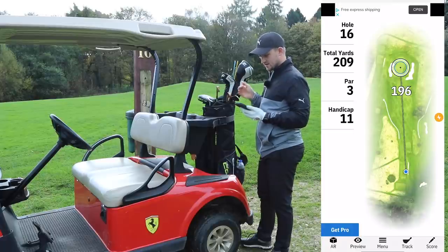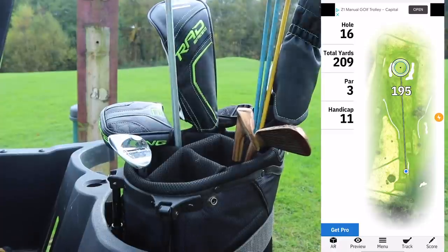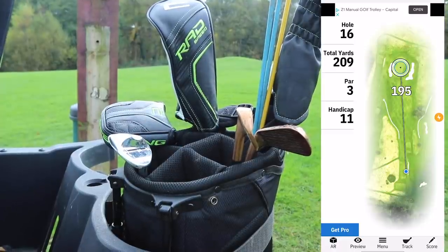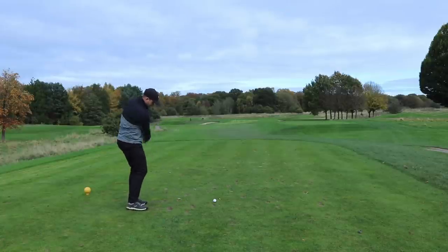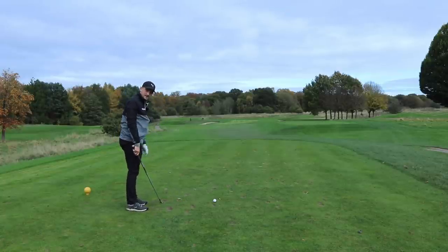195 to the middle. This hole plays 209 yards — that's going to have to be a 5 iron for me. Now the flag's at the front here. Let's see how we fare.